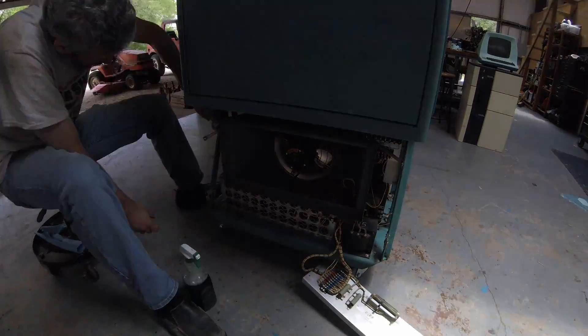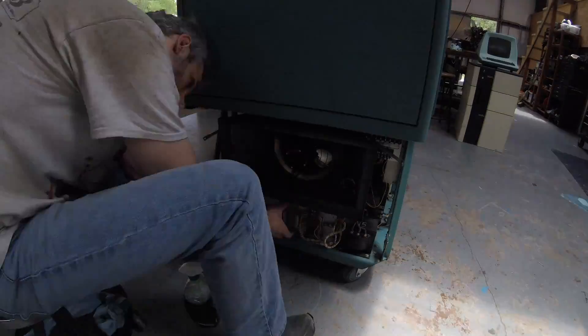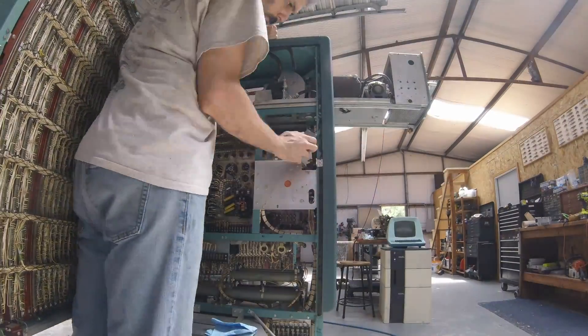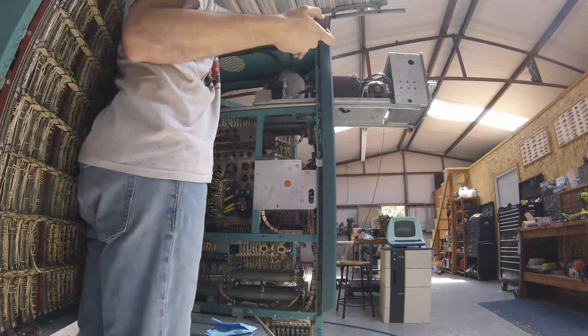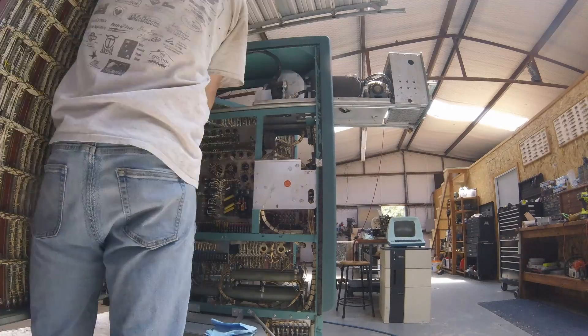Now that I can spin it around with ease, let's do some basic cleanup. I wiped off all the heavy dirt on the bottom half, then moved up to the top half to remove the deteriorating door seals — this stuff had turned to goo and needed to go.